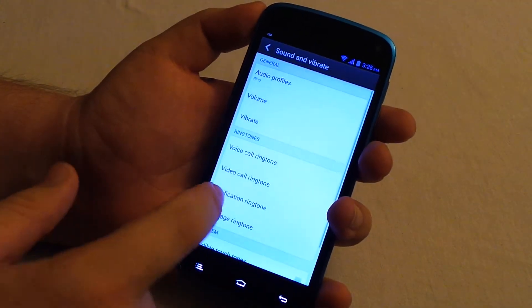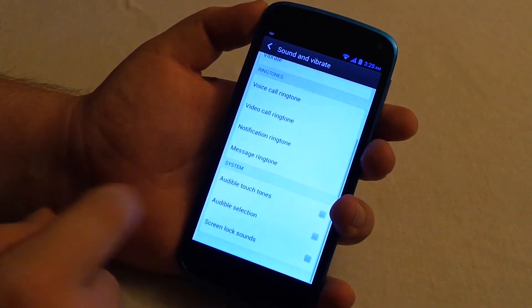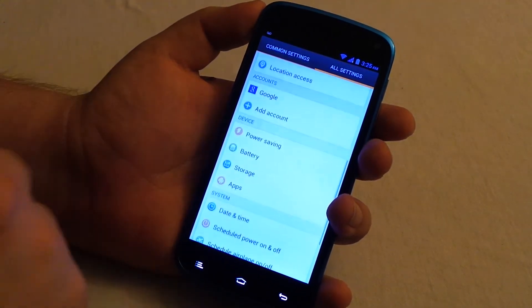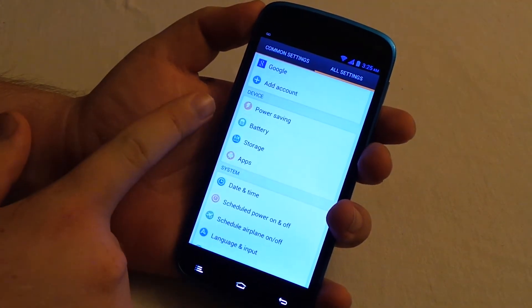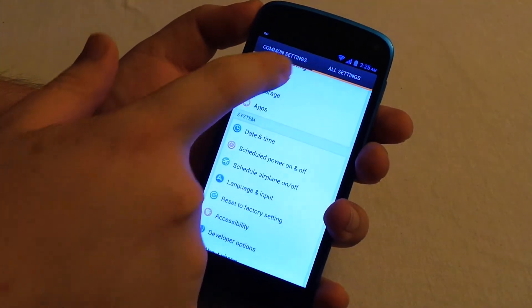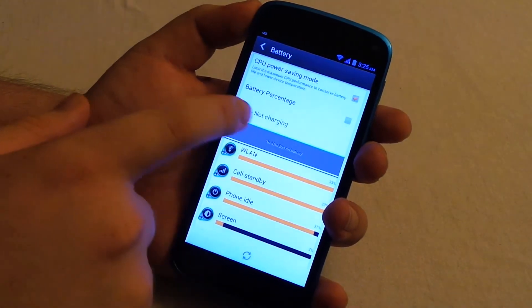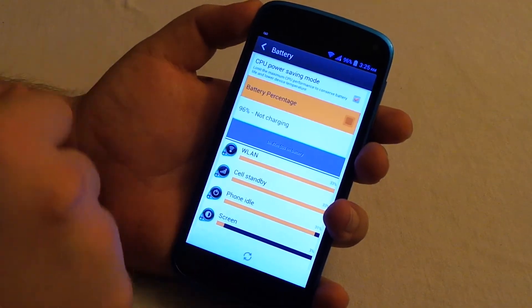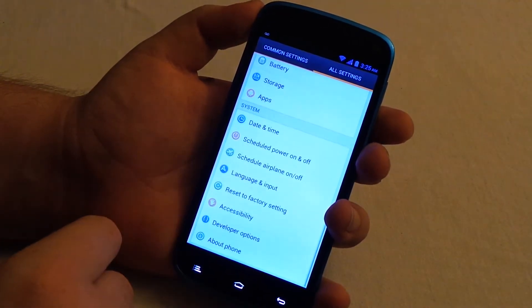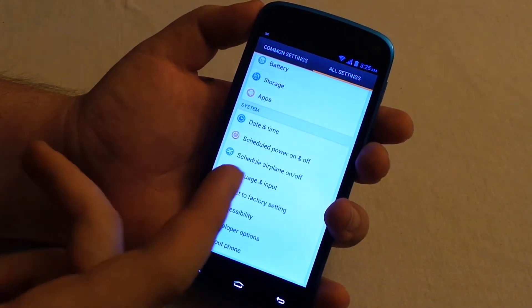Under Sound, nothing really out of the ordinary. Scrolling down, we have a power saving option, similar to HTC or Samsung. Under Battery, we can show the battery percentage — just like HTC Sense and Samsung — which is a nice touch.